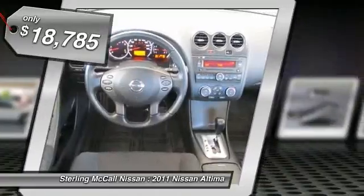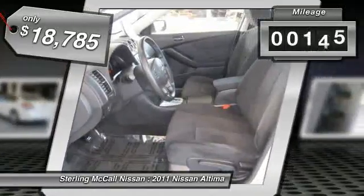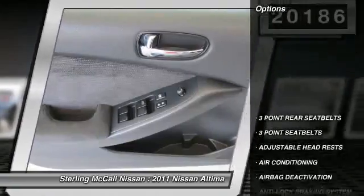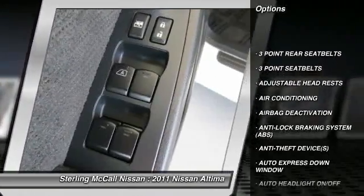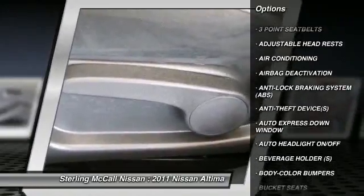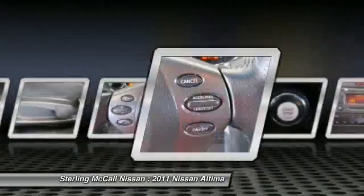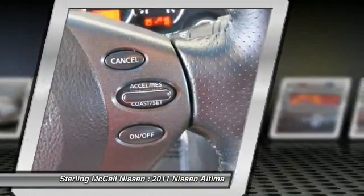This vehicle has less than 25,000 miles. Here are some of this vehicle's great options: dual airbags, power steering, air conditioning, front auto express down window, adjustable headrests, cruise control, auto headlight on-off, bucket seats, child safety locks, and power door locks.